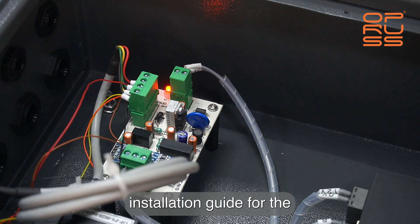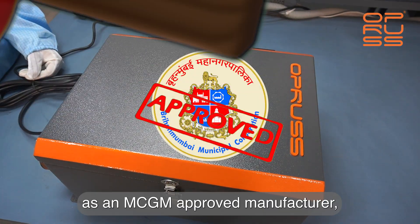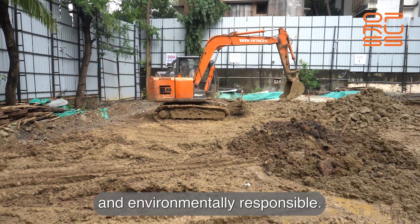Welcome to OPRA's installation guide for the Micro Ambient Air Quality Monitoring System, MAAQMS. As an MCGM approved manufacturer, we'll walk you through the correct setup process to keep your construction site compliant, safe and environmentally responsible.